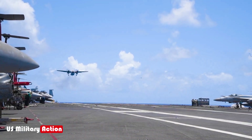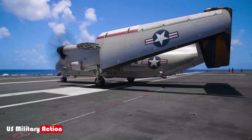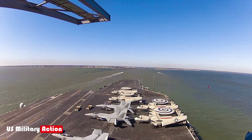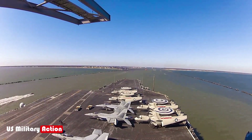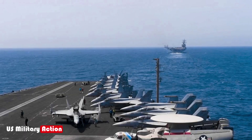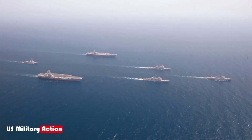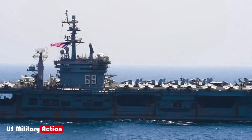A key component of the air wing's defensive capability is the E-2D Advanced Hawkeye Early Warning Aircraft. Equipped with powerful radar systems, the E-2D monitors airspace over vast distances, detecting threats such as enemy aircraft and missiles long before they approach the strike group. It acts as an airborne command and control center, coordinating defense measures.